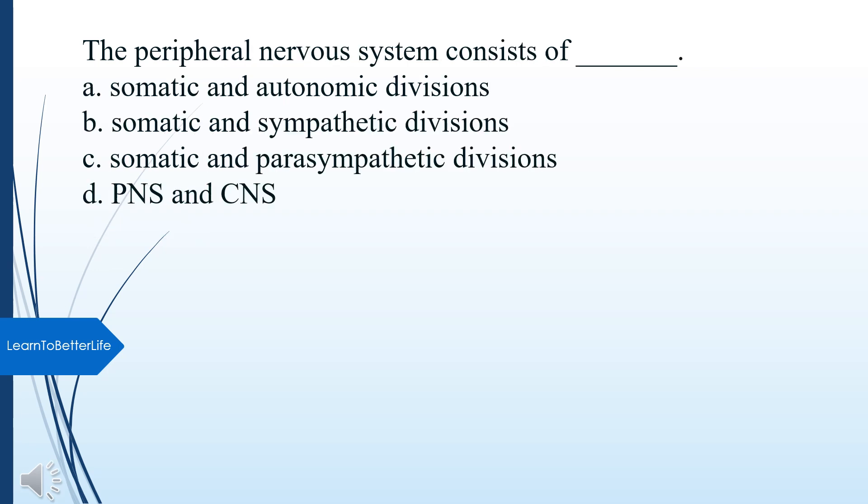The peripheral nervous system consists of what? A. Somatic and autonomic divisions. B. Somatic and sympathetic divisions. C. Somatic and parasympathetic divisions. D. TNS and CNS. The answer is A, Somatic and autonomic divisions.